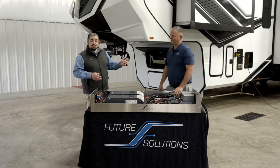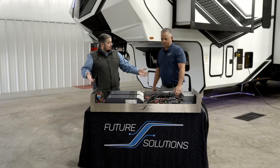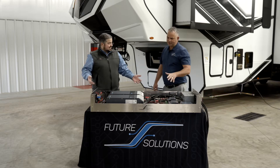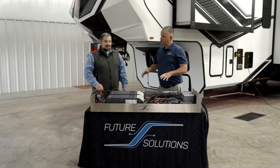I'd like to introduce Dave from Future Solutions. So we partnered with you guys to come out with this behemoth — what is this? So this is an advanced energy system. I like to call it the ELP, Extreme Lithium Package. What this will do is actually invert and be able to run the entire coach.